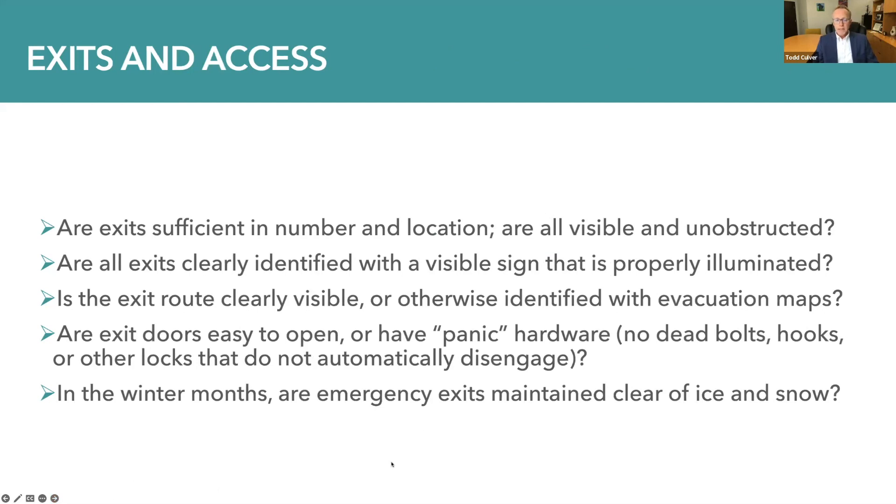Exits and access is the next area to consider. Are exits sufficient in number and location? Are they all visible and unobstructed? Are each of these exits clearly identified with a visible sign that's properly illuminated? Is the exit route clearly visible or otherwise identified with an evacuation map displaying primary and secondary routes of exit? Are exit doors easy to open or have panic hardware — no dead bolts, no hooks or other locks that don't automatically disengage? And in the winter months, are emergency exits maintained clear of ice and snow?